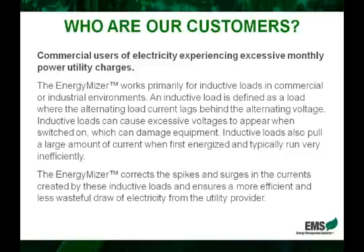Now let's look at who our customers are and who will benefit from the EnergyMizer. The real simple answer is any commercial user of electricity. We typically look at users with electric bills of a minimum of $1,500 per month, and the reason being is that these users will experience the most significant savings in dollar amount.